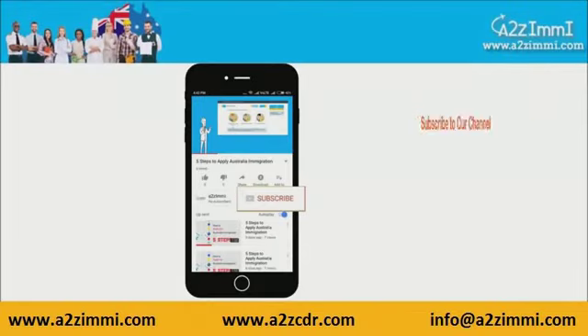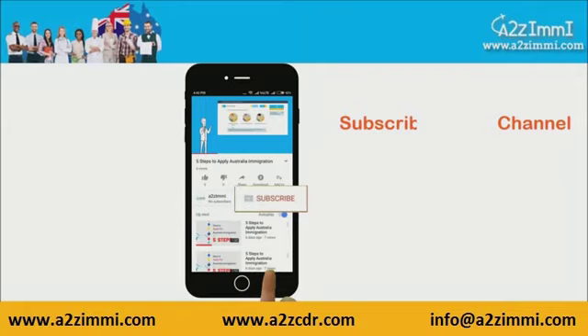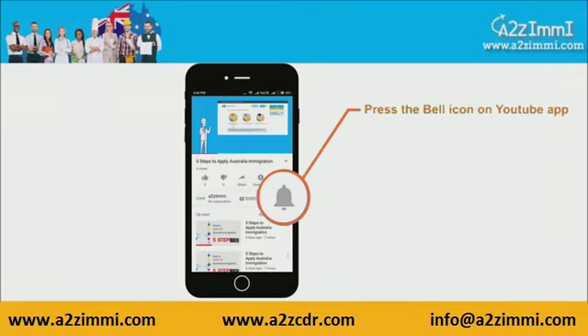To get recent updates and new videos on our channel, click on the subscribe button and don't forget to click on the bell icon to get the latest video notifications.